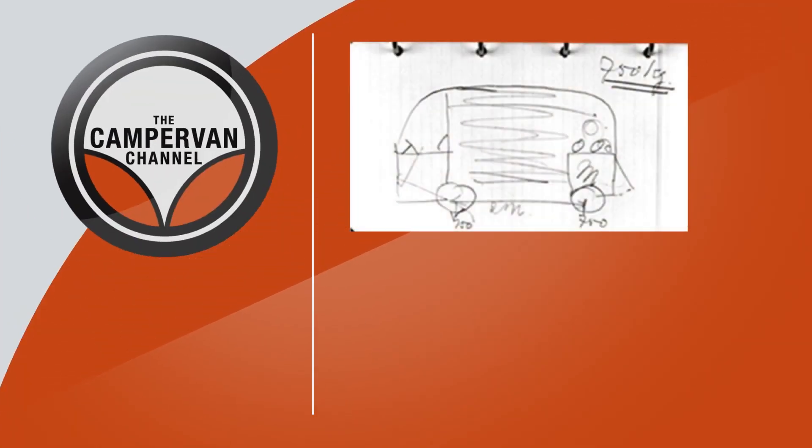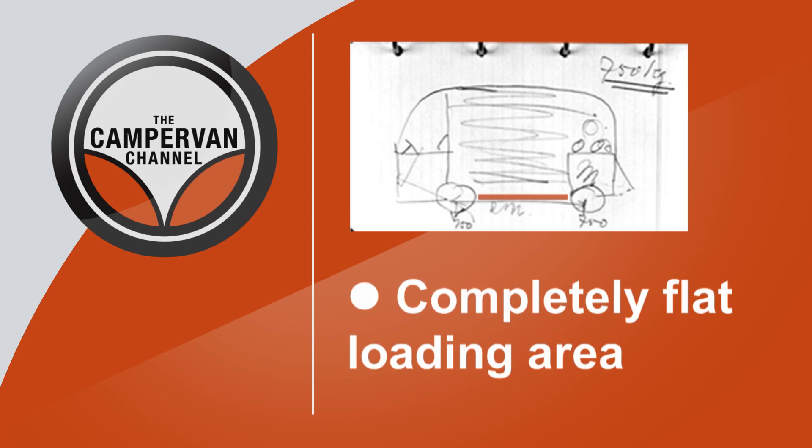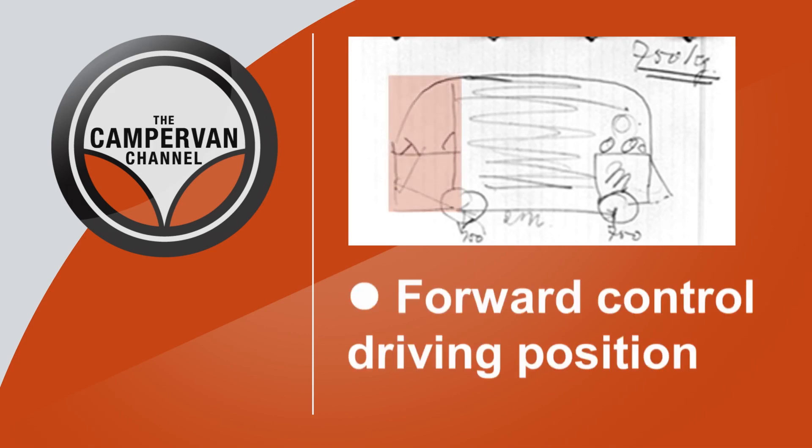Pon's plan was that it would carry at least its own weight — that's 750 kg — have lots of space and a flat loading area between the two axles. The Beetle's rear engine and rear-wheel drive meant there was no transmission tunnel to get in the way. And what was truly revolutionary, the driving position was to be right up front, above the front wheels.